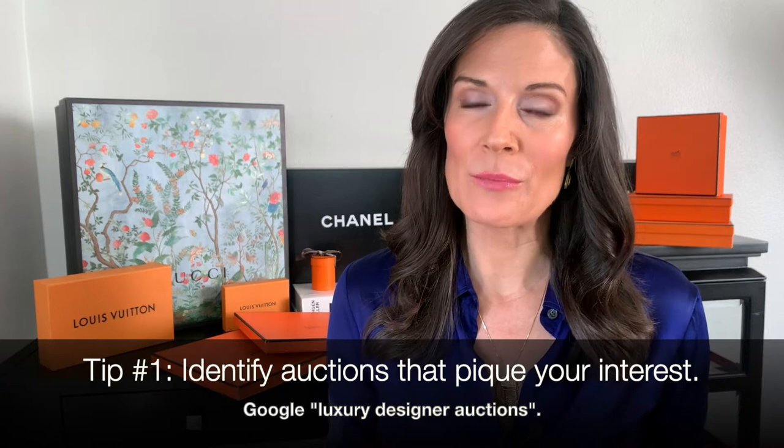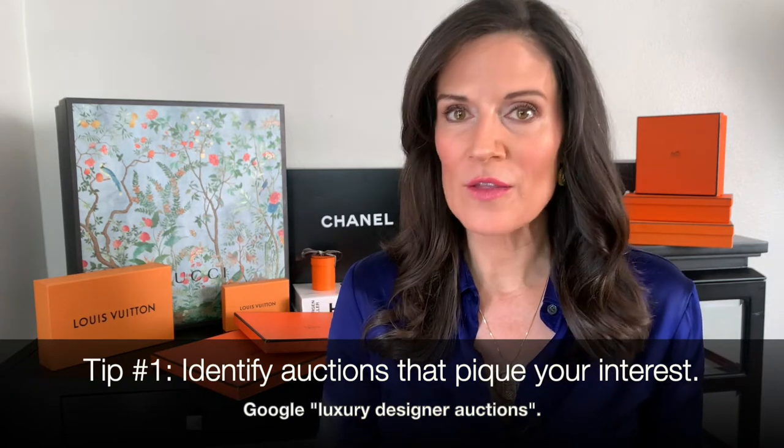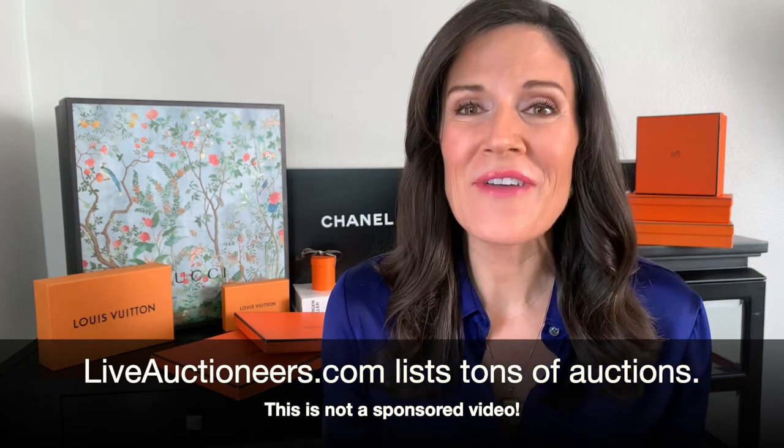First off, how do you even find when an auction is taking place? That's pretty simple. All you have to do is register with each auction house — Sotheby's, Christie's, Heritage Auctions. Even go to liveauctioneers.com, which is an auction clearinghouse that I found during a bored Saturday during the coronavirus pandemic. It basically lists all the auctions going on in the United States and overseas at any given time, and there's always something going on.